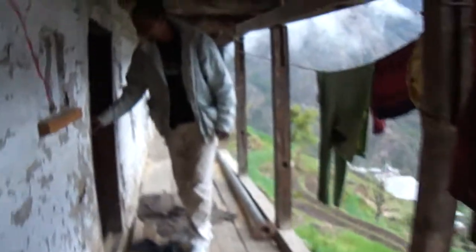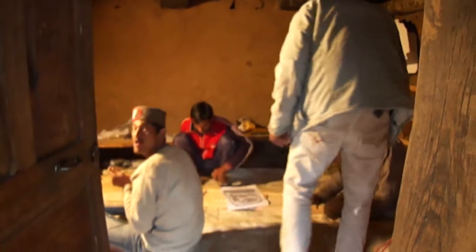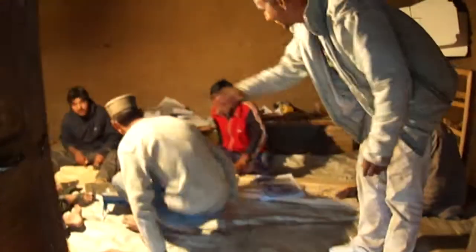The people here are masters of wood — they live in wooden houses and can recognise which species of wood something is just from looking at a piece of firewood. Quite incredible. This is where it all happens when the weather's bad. When the weather's good they go outside and sit in the sun.